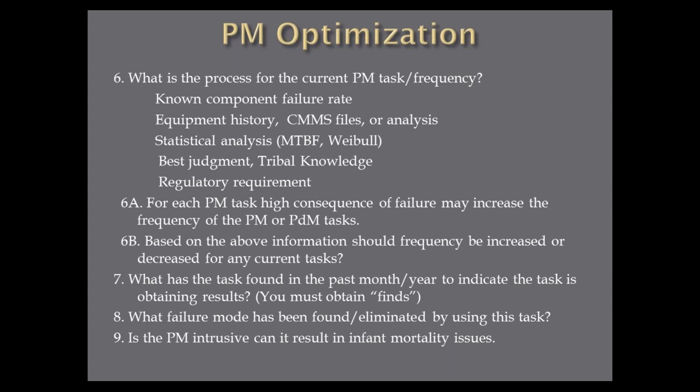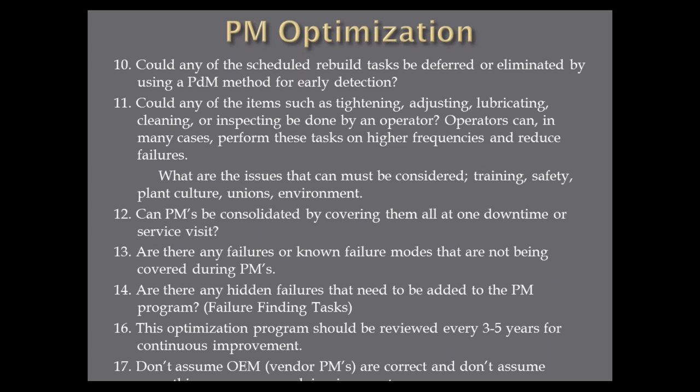When my guys would bring their PMs in, I would ask: what did you find? They'd say 'nothing, everything's okay.' I would say no — everything's not okay because we're still having failures. I want you to have finds. I always used the word 'finds.' If you do a PM or a PDM with your tools, I want finds. You can't tell me everything's good. The question is: what failure is found or eliminated by using the task? Is the PM intrusive? Can doing the PM cause infant mortality issues? A lubrication task where you dump dirty lube in or lube with moisture can cause a component to fail. Could any scheduled rebuild tasks be deferred or eliminated by using a PDM method — handheld vibration tools, thermographic tools, temperature guns, or mechanical ultrasound?